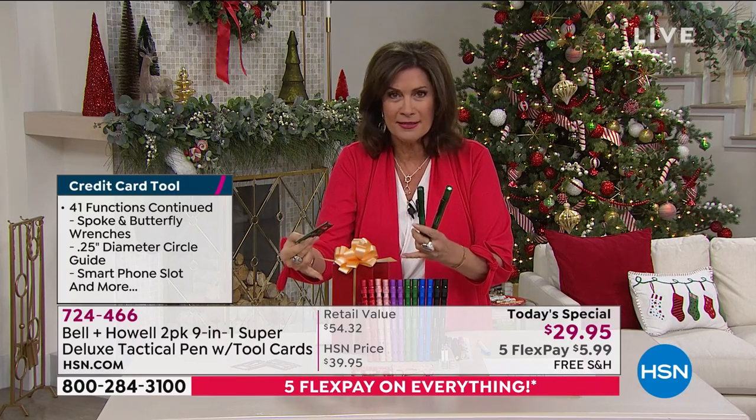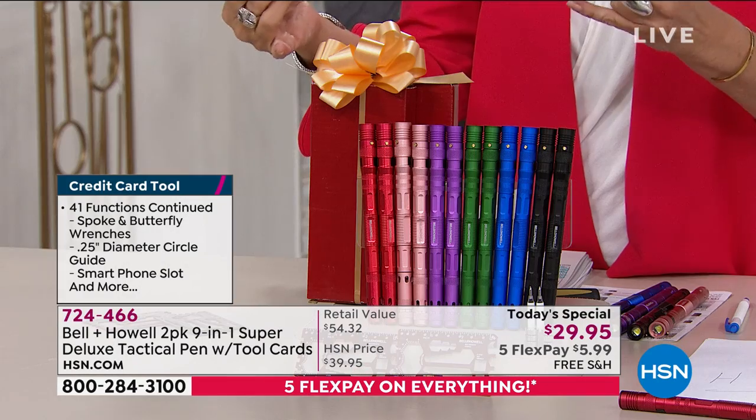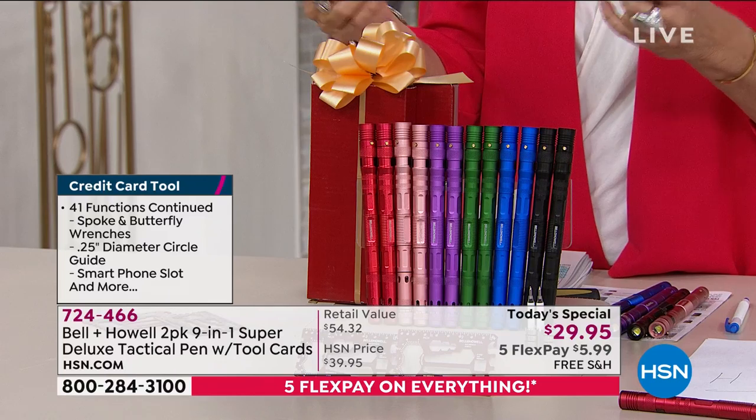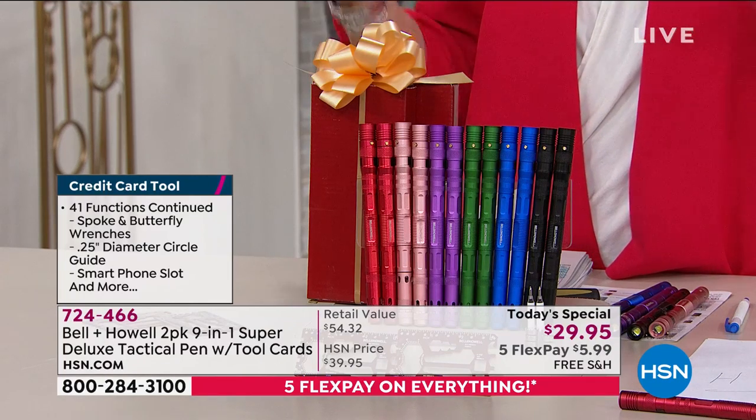You get two of the pens, two of the tool cards, two gift boxes — all included. Today, $29.95, which makes each piece like $7 and some change.